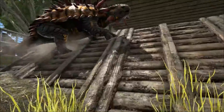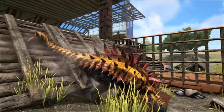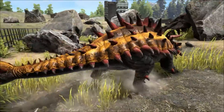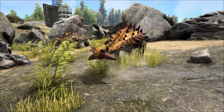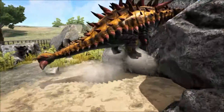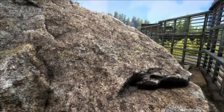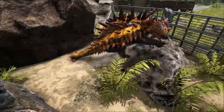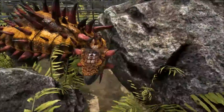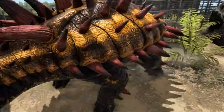Most Ankylosaurus specimens were never fully scientifically described until 2004, when paleontologist Kenneth Carpenter did extensive studies on the species. By this time the image of Ankylosaurus had become firmly established, but there are common errors in its depiction. Many reproductions show it in a squat position with its tail club dragging on the ground, however modern interpretation favors a more upright limb posture with the tail held well above the ground.